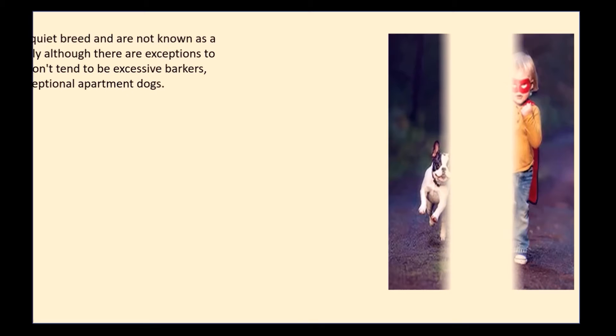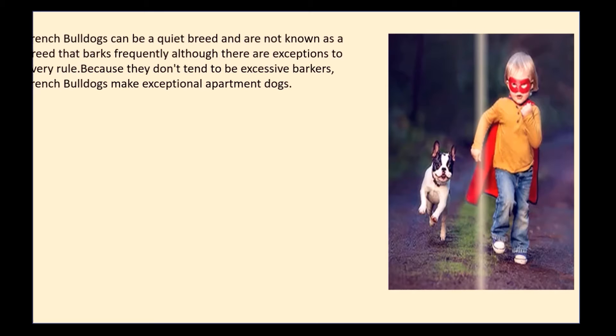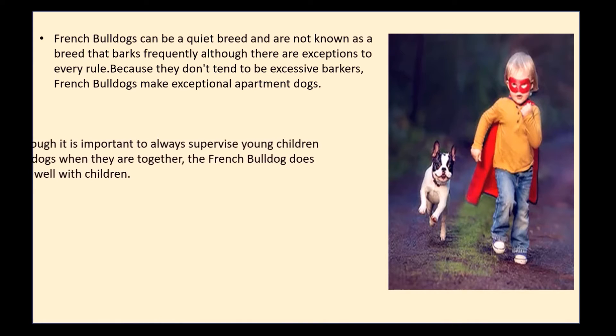French Bulldogs can be a quiet breed and are not known as a breed that barks frequently, although there are exceptions to every rule. Because they don't tend to be excessive barkers, French Bulldogs make exceptional apartment dogs.